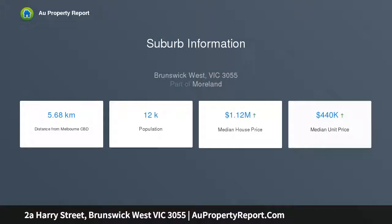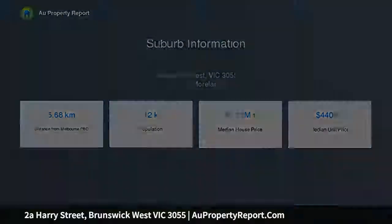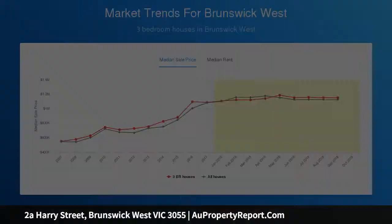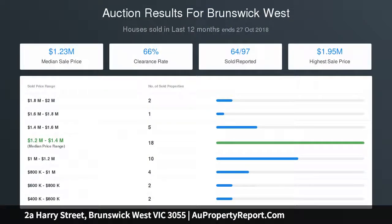North-facing open living and entertainment area. Upstairs living area with built-in home theater system. Ultra-low maintenance front and rear yard that must be seen to be appreciated. Walking distance to Melville Road tram, cafes and local schools.